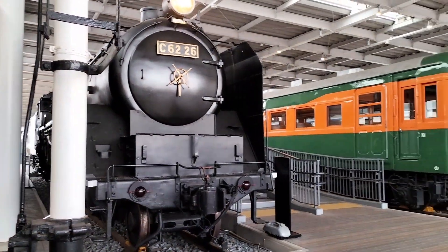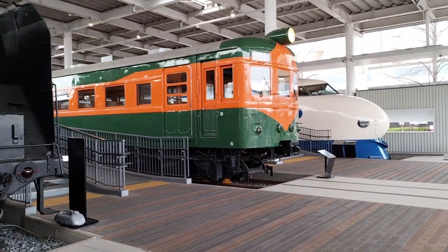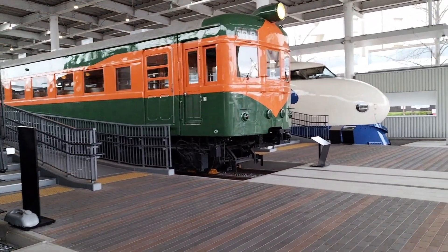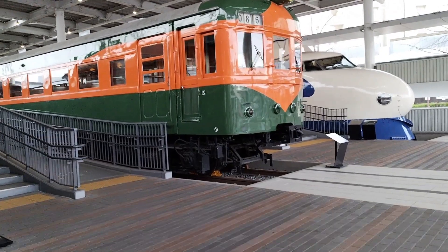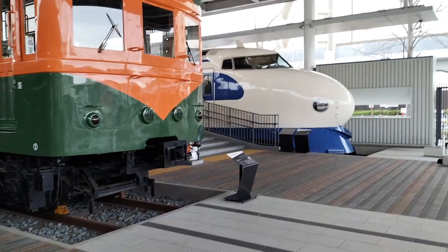We are coming into the Kyoto Railway Museum. Look around — seems to be quite the big complex on the ground. Just looking at the start of it at the moment.